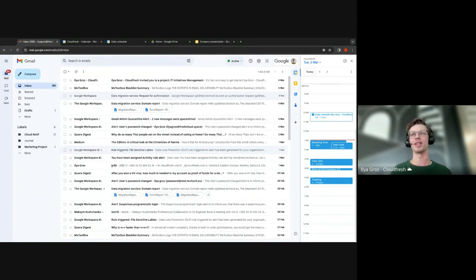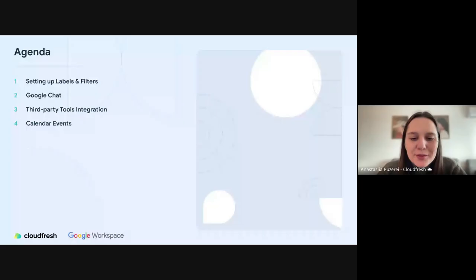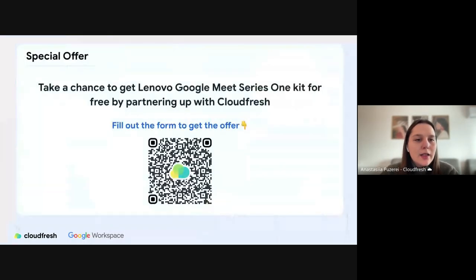That's all from my side. I'm ready to answer your questions. Thank you Ilya, Ruslan, and Dominic for sharing your insights on Google Workspace and for the demo. I'd like to highlight one more time that we have a special offer — scan the QR code and get a chance to receive the Lenovo Google Meet Series One kit. We will also share the video recording with you after the session. Thank you all for joining.